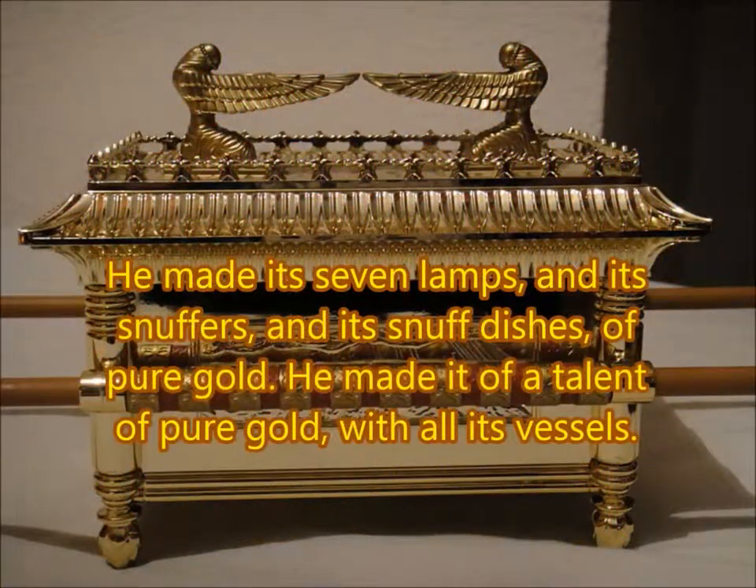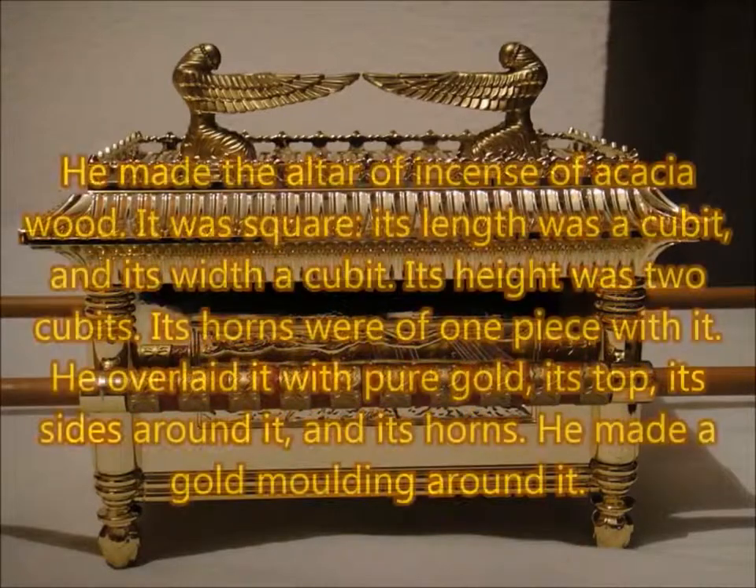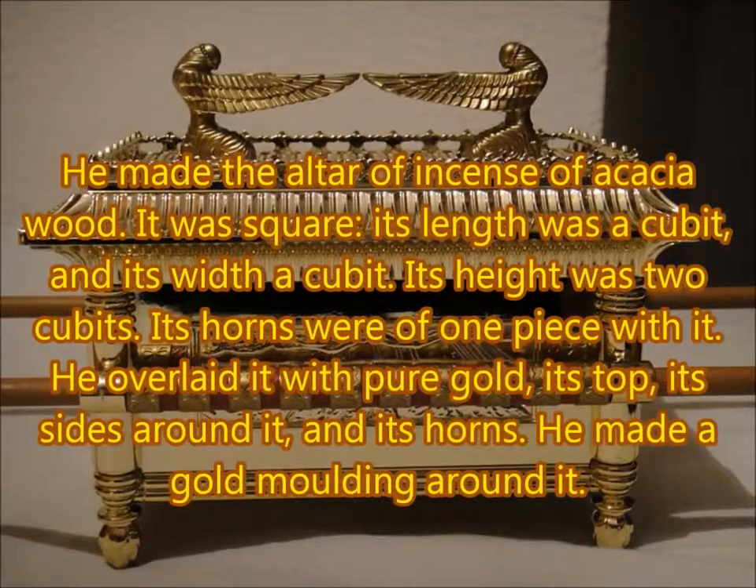He made its seven lamps, and its snuffers, and its snuff dishes of pure gold. He made it of a talent of pure gold, with all its vessels. He made the altar of incense of acacia wood. It was square: its length was a cubit, its width a cubit. Its height was two cubits. Its horns were of one piece with it.